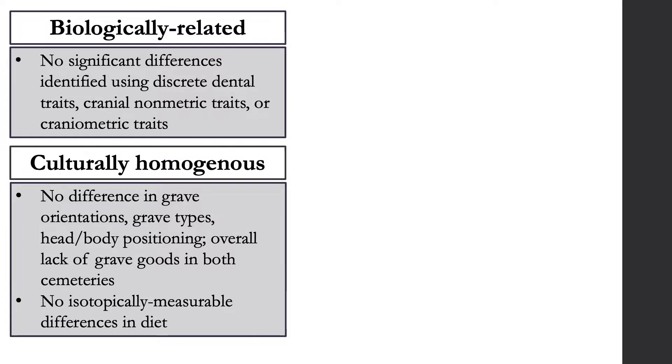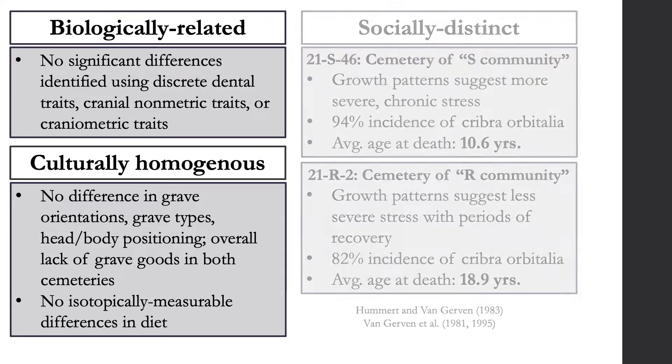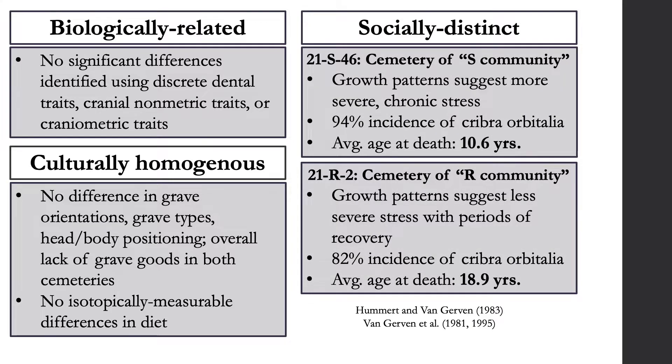However, despite biological and cultural similarities, the cemeteries appeared to be socially stratified. Studies of stress-induced lesions, patterns of growth and development, and average life expectancy suggested that the S community was exposed to more stress, experienced more ill health, and died younger than the R community. For example, the average age at death is 10.6 years in the S-Cemetery compared to 18.9 years in the R-Cemetery.